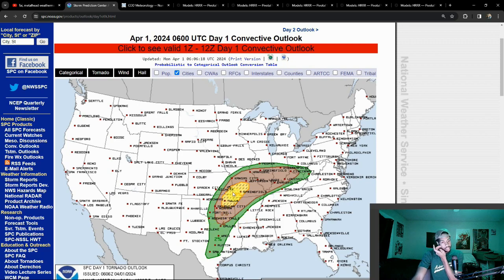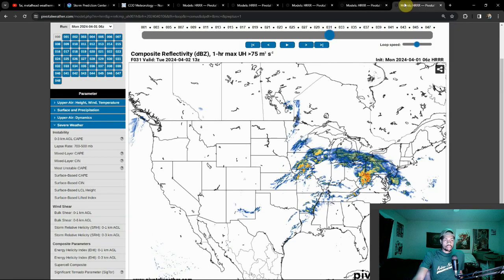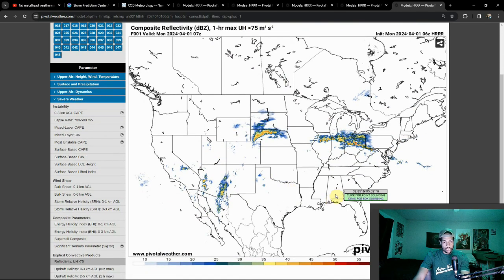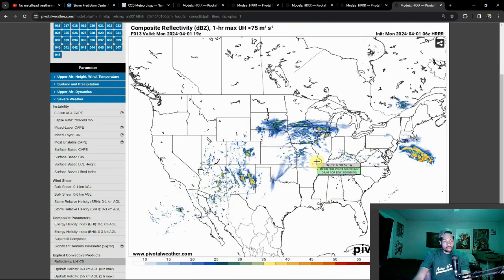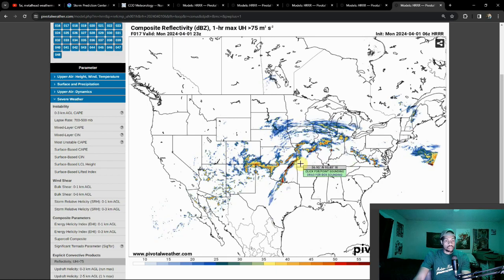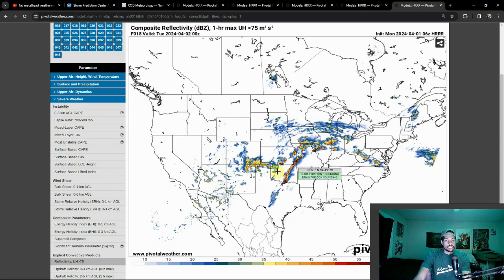We'll have to watch and see how things play out. I do think we will see embedded supercells with a linear threat today — that's showing in particular on the H-triple-R's composite reflectivity. We'll start to see some initiation right around lunchtime, but things will really start to pick up around 3 o'clock central time.